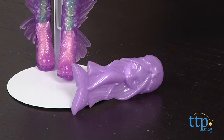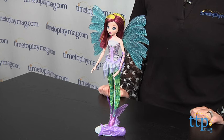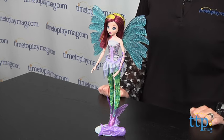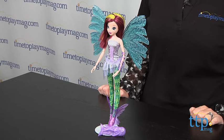Kids will love making Tecna's sparkly wings move as they pretend that Tecna is flying through the air or underwater, and the removable wings and the color change hair really let kids play out all the different transformations that are so central to the Winx Club storyline. If you want to find out more information on this doll, such as how much it costs and where to buy, then come visit TimetoPlayMag.com, your number one source for all things play.